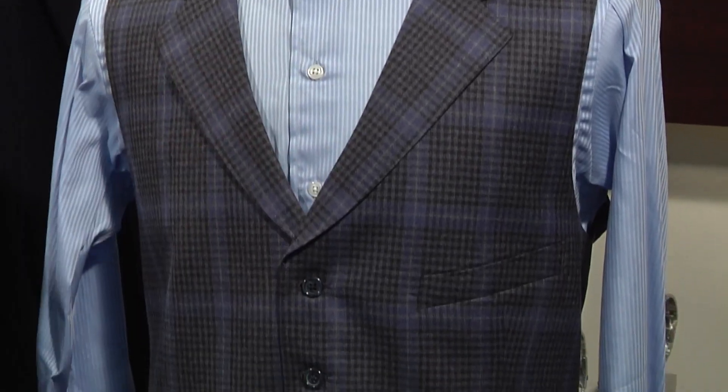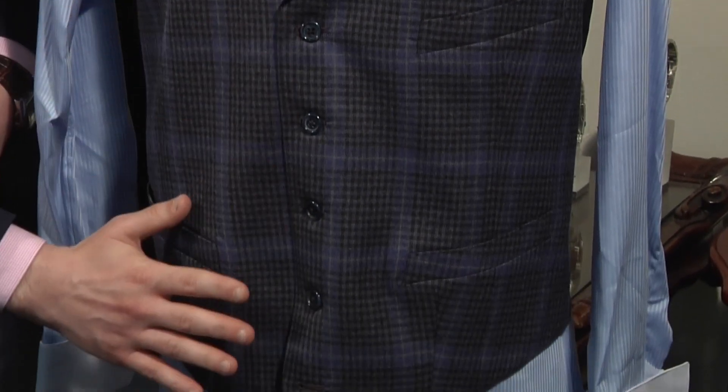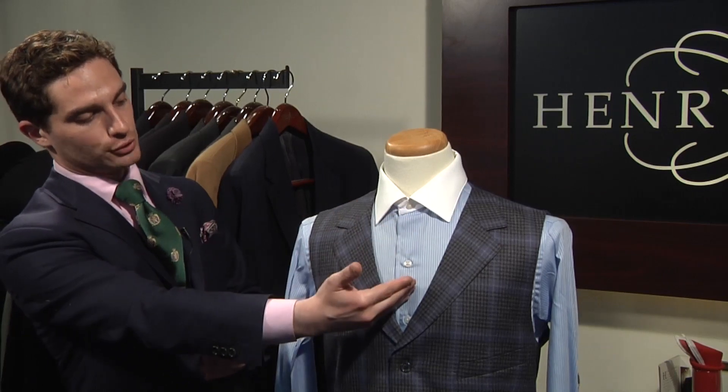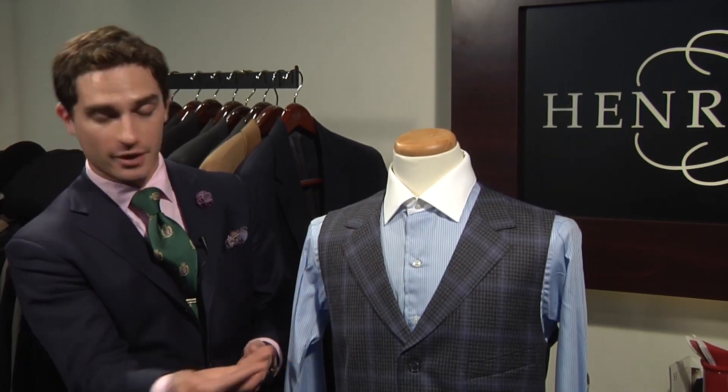What we've chosen here is a blue dress shirt with a white contrast collar and a charcoal gray vest with a blue plaid pattern on it. So here, you have the blue in the shirt that coordinates very nicely with the blue plaid pattern in the vest. The charcoal gray in the vest is a very neutral color, so that will work very well with almost anything that you put next to it.